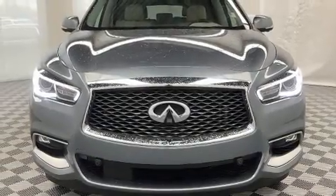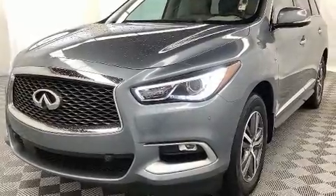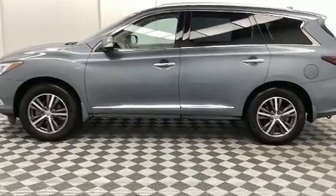Load your family into the 2016 Infiniti QX60. Under the hood, you'll find a six-cylinder engine with more than 250 horsepower. And for added security, Dynamic Stability Control supplements the drivetrain.